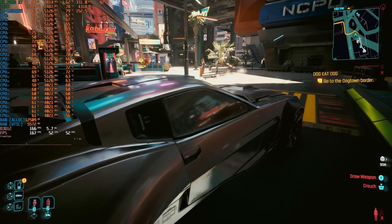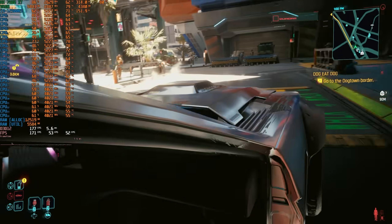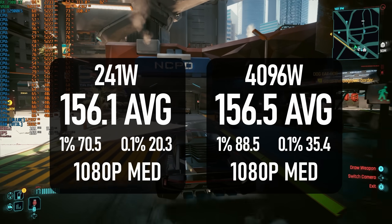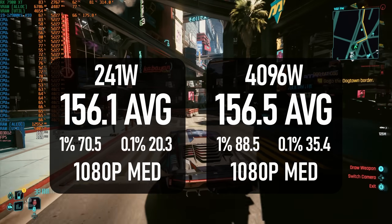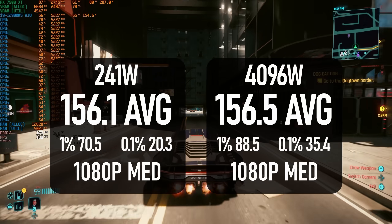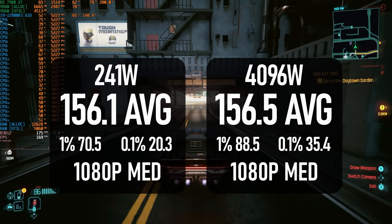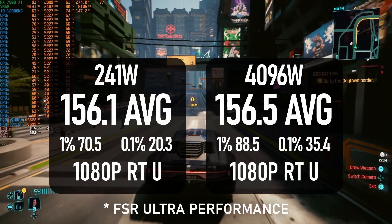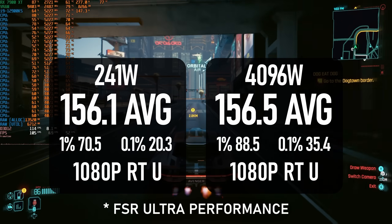The picture is quite similar in Cyberpunk. In rasterised rendering, the higher power limit maintains higher clock speeds for longer, which primarily seems to benefit 1% and 0.1% lows. In both cases the i9 beats the 7900X3D, but this time only by single digits. With RT enabled, I actually saw slightly higher numbers from the Ryzen, but only by a two-frame margin.